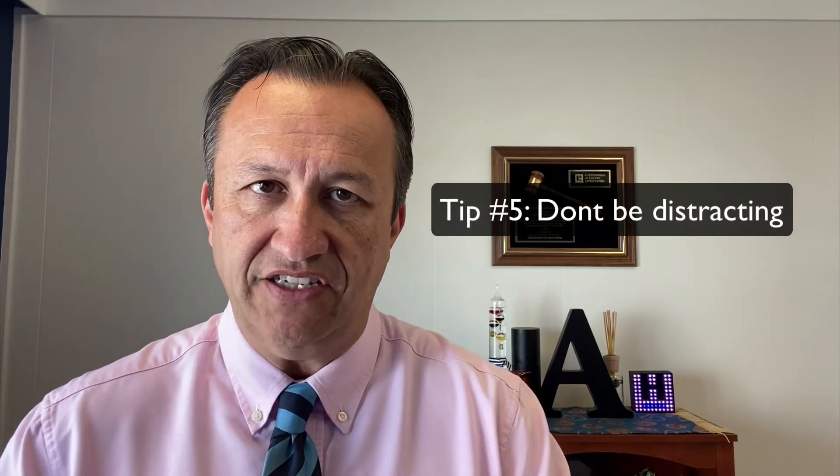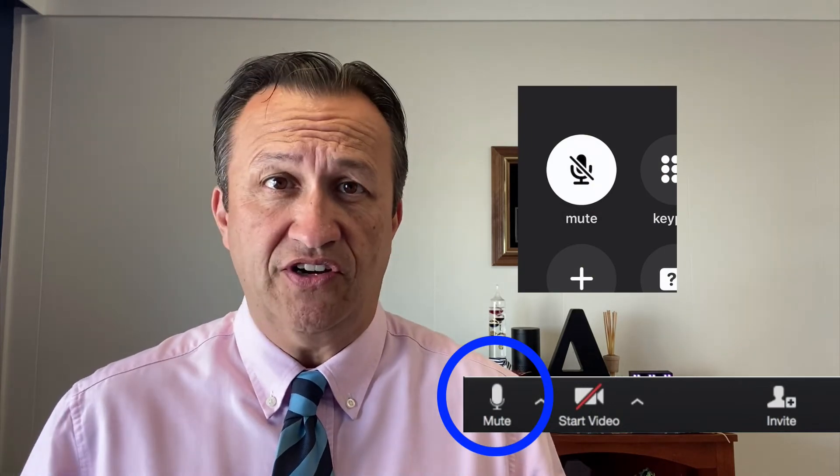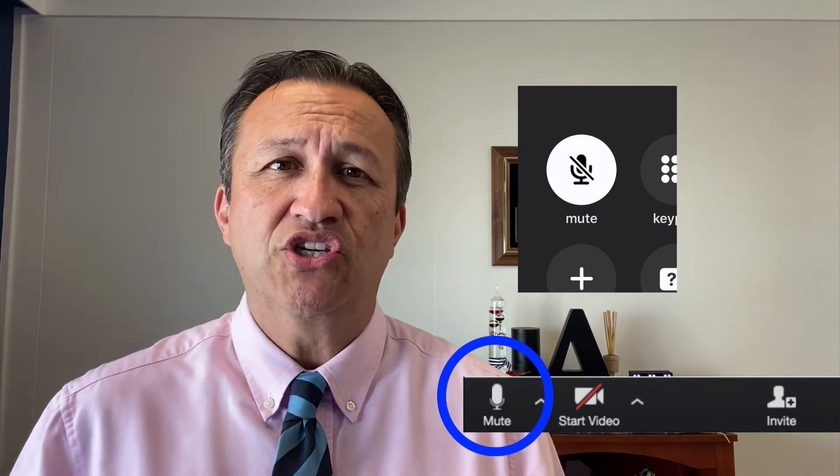Tip number five is don't be distracting. It's very common to hear people start typing on their computer because their email is open next to the video. Or a dog starts barking because you're at home, or a phone starts ringing. Knowing how to mute yourself — going back to tip number three — will really help make a great meeting for all participants. When noise picks up, you pop up on everyone's screen, interrupting whoever is speaking. Mute yourself whenever you're not talking, because all our devices have great microphones and they will pick up everything.